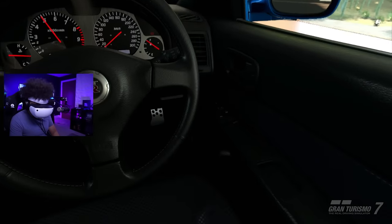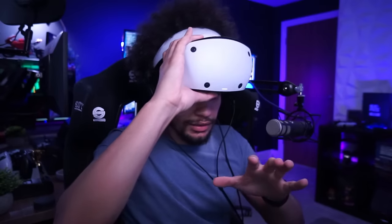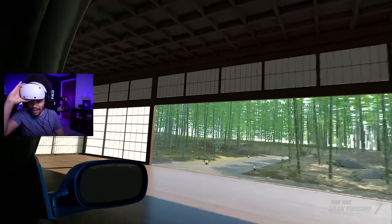The Gran Turismo car models - you can now appreciate them on another level. Let's see what you're looking at. Okay, so it does look pretty good on the screen as well. I was going to say it doesn't look as good on the screens normally with the projected view.